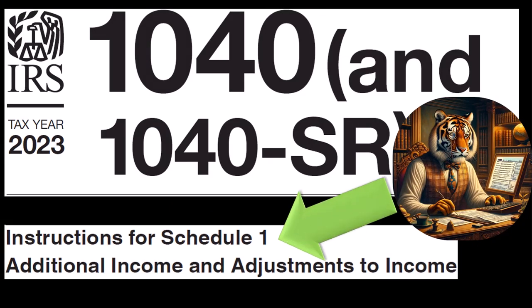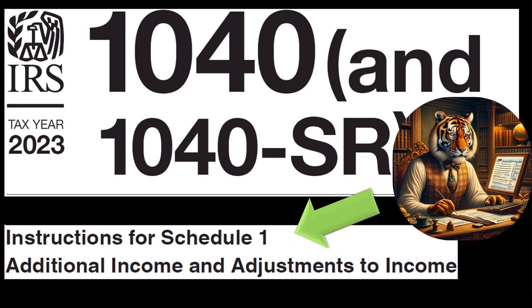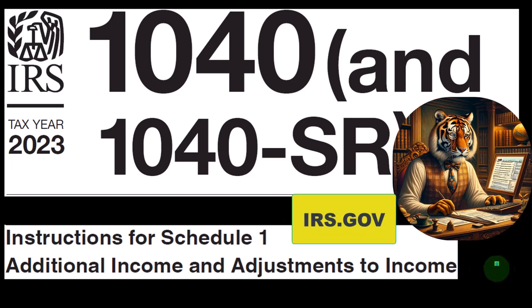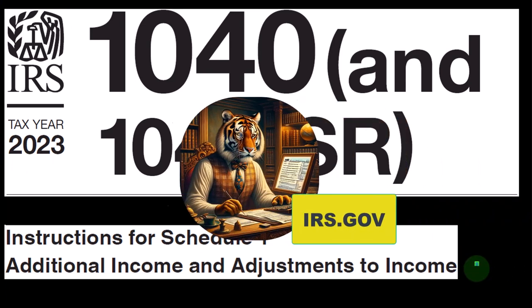Most of this information can be found in the instructions for Schedule 1, section of the Form 1040 instructions, tax year 2023, which you can find on the IRS website at irs.gov.